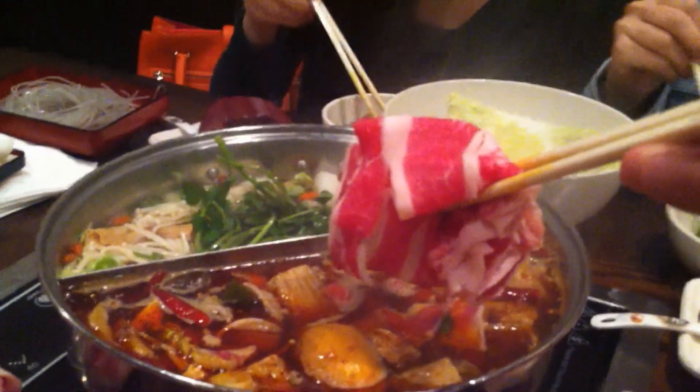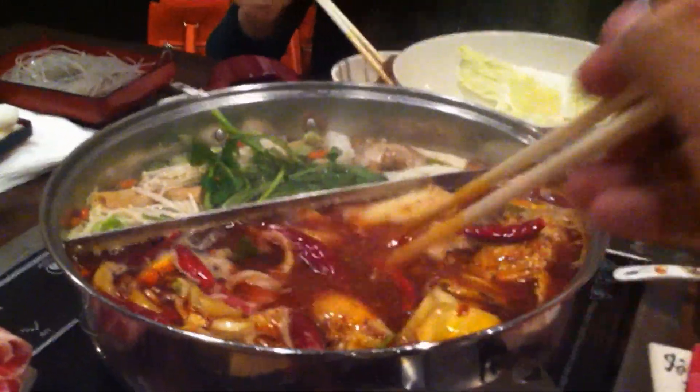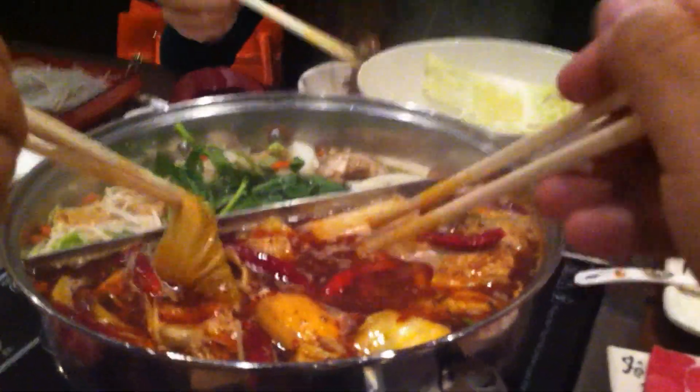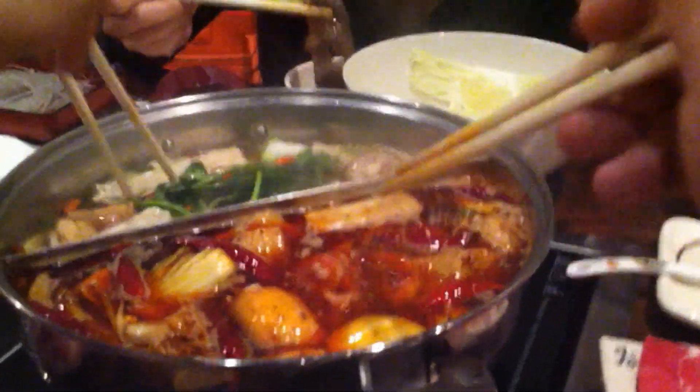Dan just made the mistake of putting in the greens right away. If you put in greens right away, it soaks up all the sauce and oil floating on top of the hot pot. So you usually want to eat your greens last.